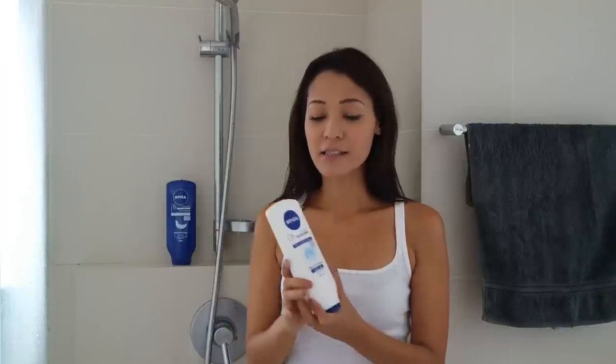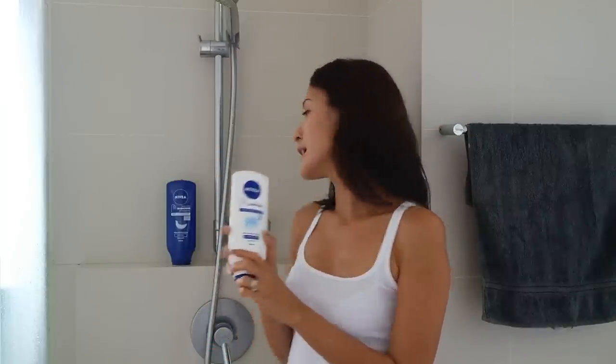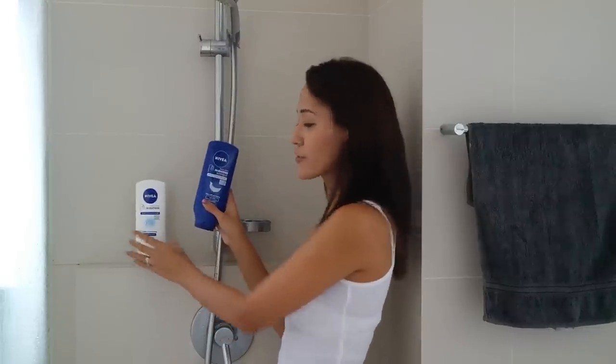Have you seen the new product from Nivea? It's the In Shower Body Lotion, and what this is, it's a skin conditioner. The same way you wash your hair, put conditioner on and rinse it off in the shower — this is the same thing but for your skin. It comes in two variations: the white bottle is for normal skin and has sea minerals, and there's also one in a dark blue bottle for dry skin with almond oil inside.